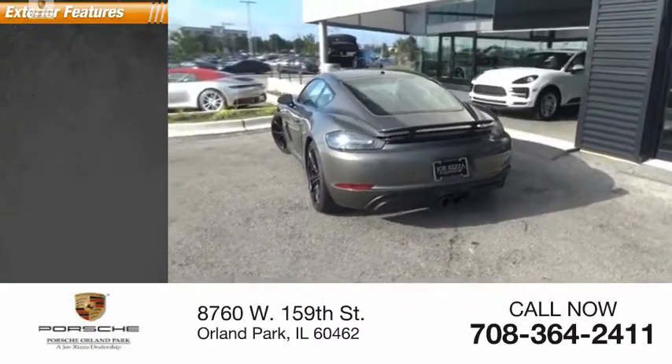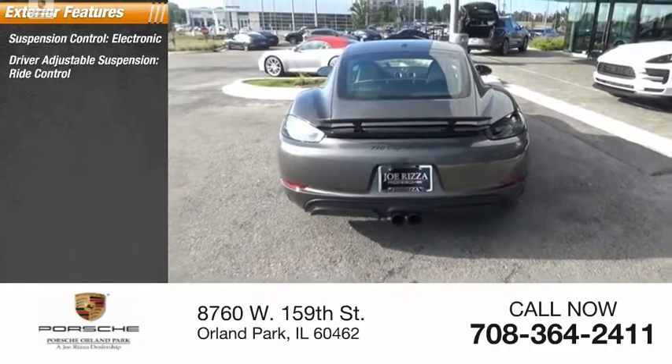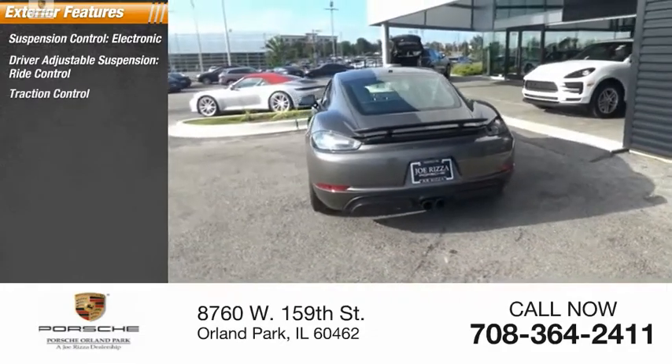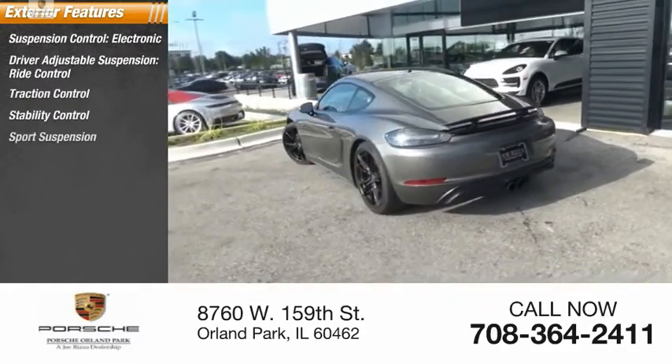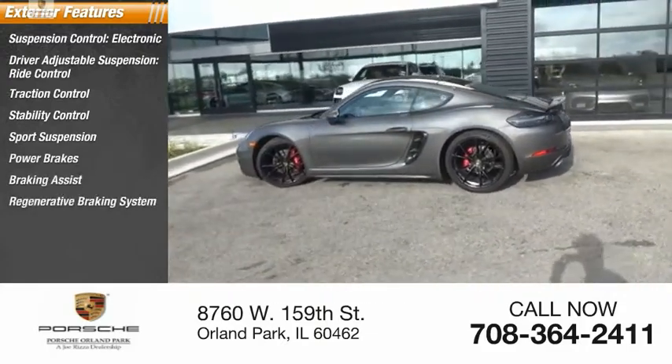Here are some of this vehicle's great options: suspension control, electronic driver-adjustable suspension, ride control, traction control, stability control, sports suspension, power brakes, braking assist, and a regenerative braking system.